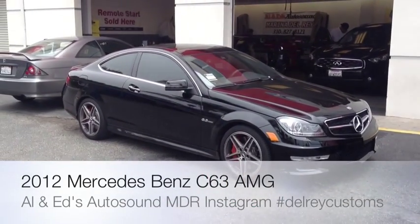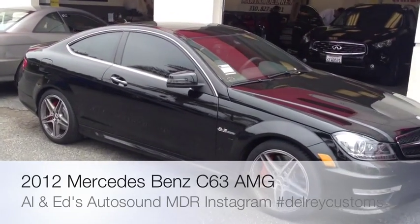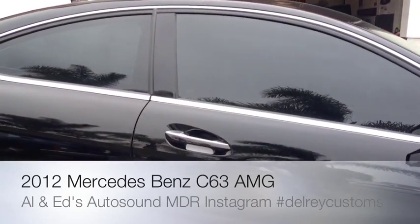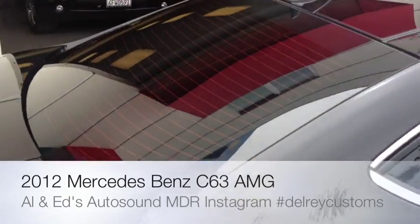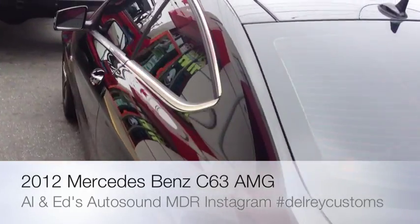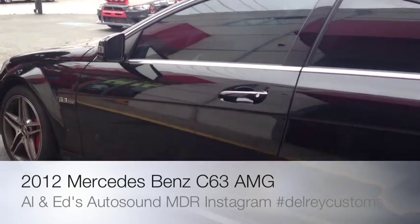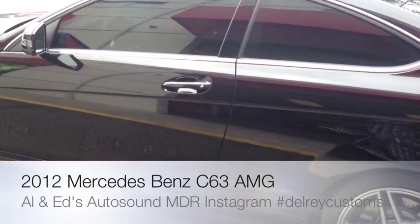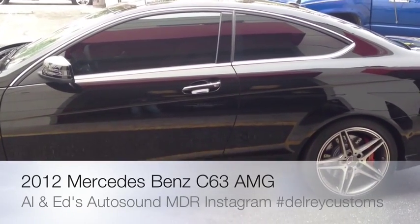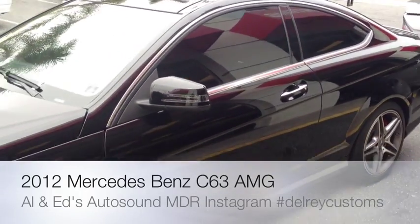We've got here a brand new 2012 C63 AMG Coupe from Mercedes-Benz. We just got done tinting this car — a 10% limo shade all around for a high-profile client who does not want to be seen. Only 10% of the light is still able to come through, and it blocks 99% of all UV rays. It's going to protect your interior, keep it cooler, and keep your belongings safe and out of sight.